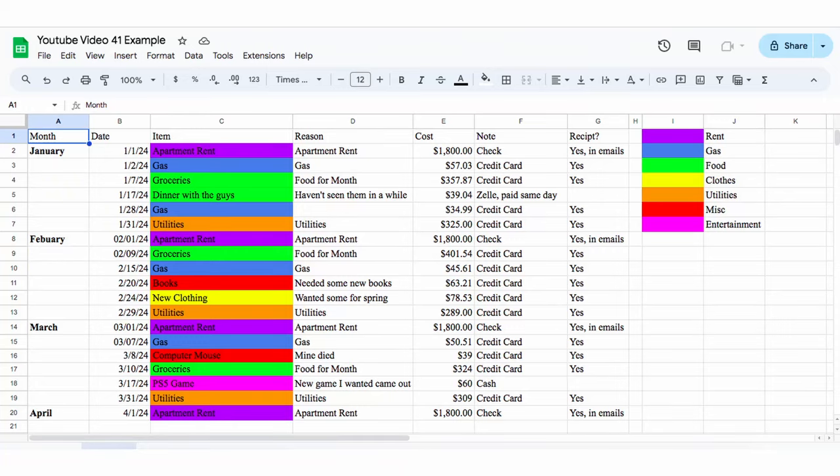Something I strongly recommend is tracking your spending. A great and simple way to do it is an Excel spreadsheet. All you have to do is list off the date, item, reason, cost, and any notes about the purchase. After doing this for a few months, you will get a clearer picture of how much you're actually spending and if it's in line with your budget. And if it's not, you can be proactive and make the changes then and there.